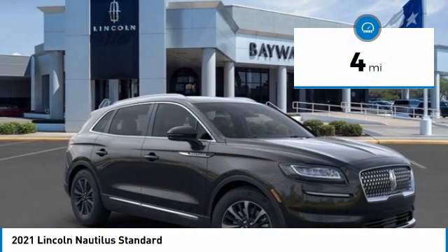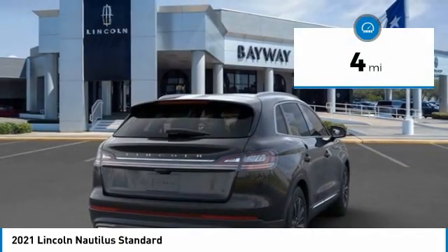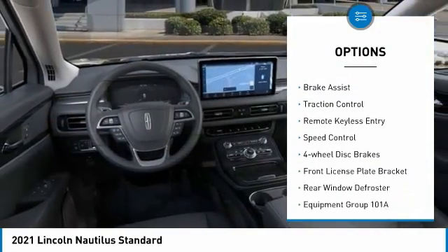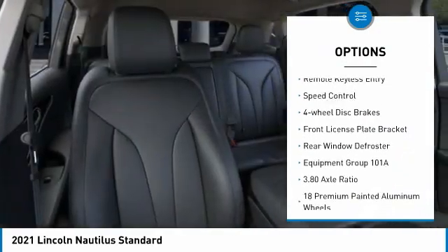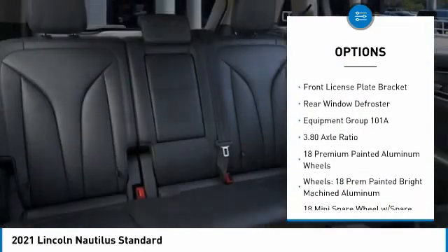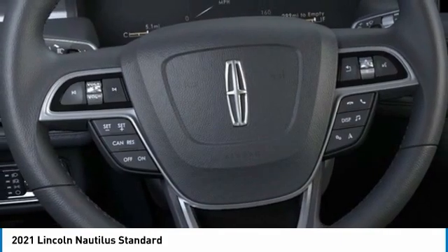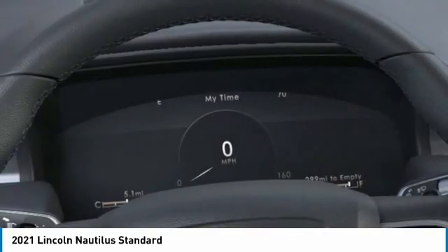This vehicle has less than 100 miles. Here are some of this vehicle's great options: electronic stability control, alloy wheels, power liftgate, brake assist, traction control, remote keyless entry, speed control, four-wheel disc brakes, front license plate bracket, rear window defroster.